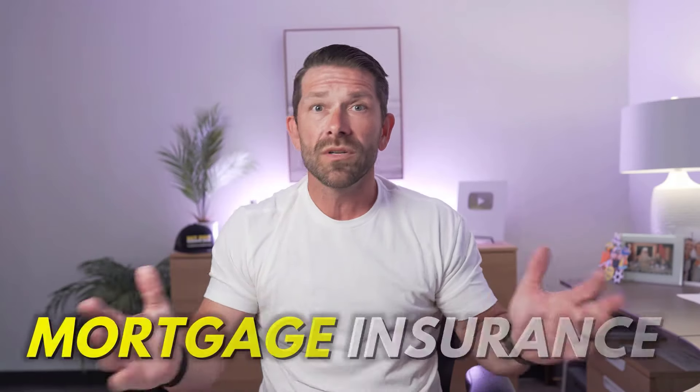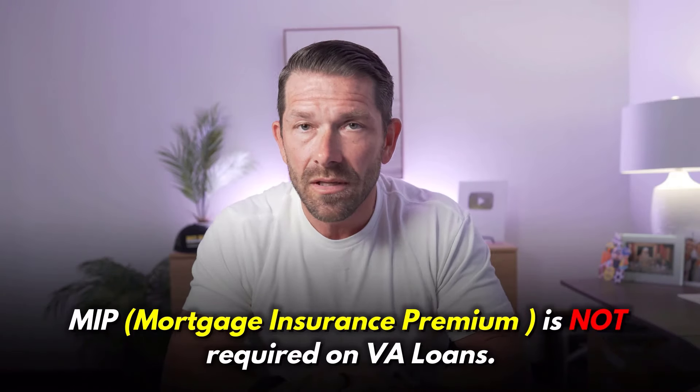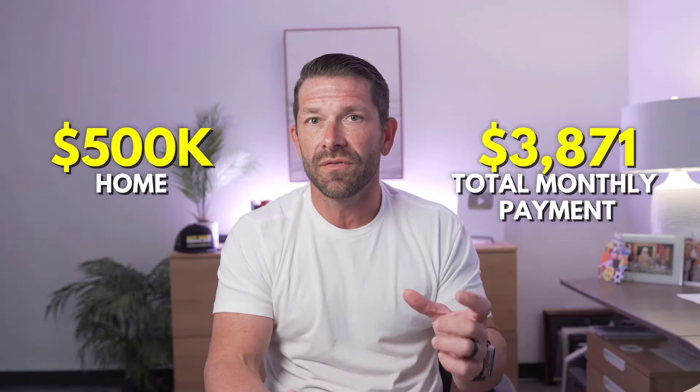On top of that, you're also going to need property insurance. This is another thing that varies by state — if you're in Florida or California, you'll pay a bit more. But on a $500,000 home, you should be paying about $1,200 per year, which works out to $100 per month. Adding up the principal and interest, taxes, and insurance, that gives us a total monthly payment of $3,871. One of the nice things about VA loans is there's absolutely no mortgage insurance, even putting zero down — you have the VA funding fee, but you can finance up to 100%, which is a huge benefit.